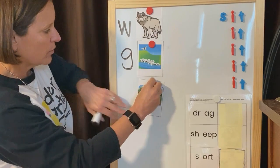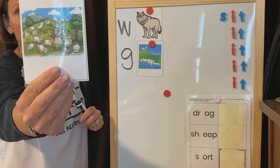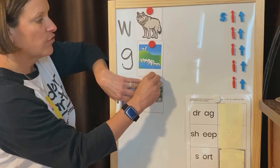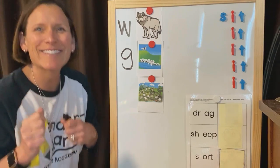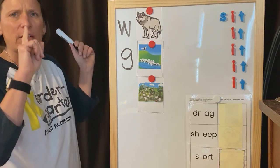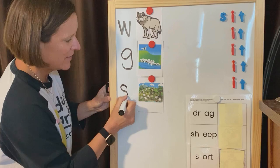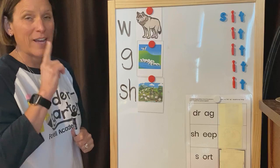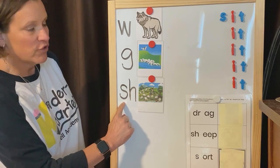Alright, the next word — I'll make it show you a little bit closer. This little boy is a shepherd. He takes care of sheep. Shepherd. Everybody say shepherd. What's the first sound you hear in shepherd? You're right. It's a digraph — shhh. How do I spell the digraph shhh? You're right. S-H. S-H spells shhh, and it's a digraph. We love digraphs. And it's the beginning of shepherd.